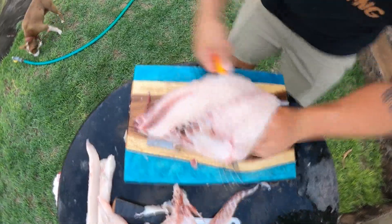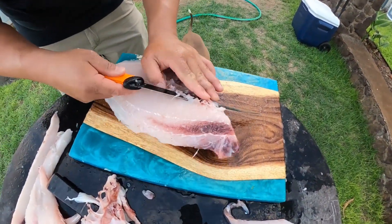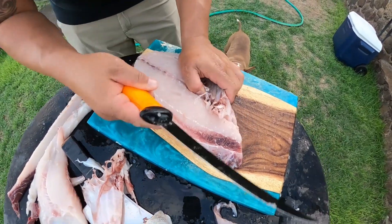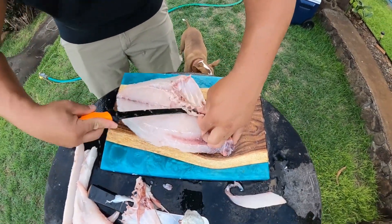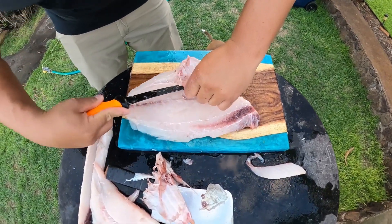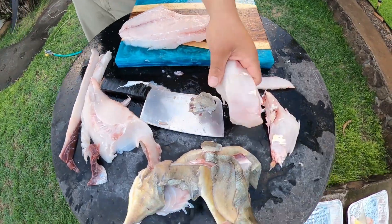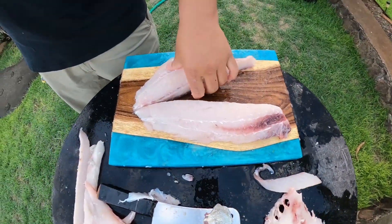Although it is considered a trevally, it's part of a species of its own, relating to both the jack family and the mackerel family. This is a known game fish worldwide to both fishermen and spear fishermen.